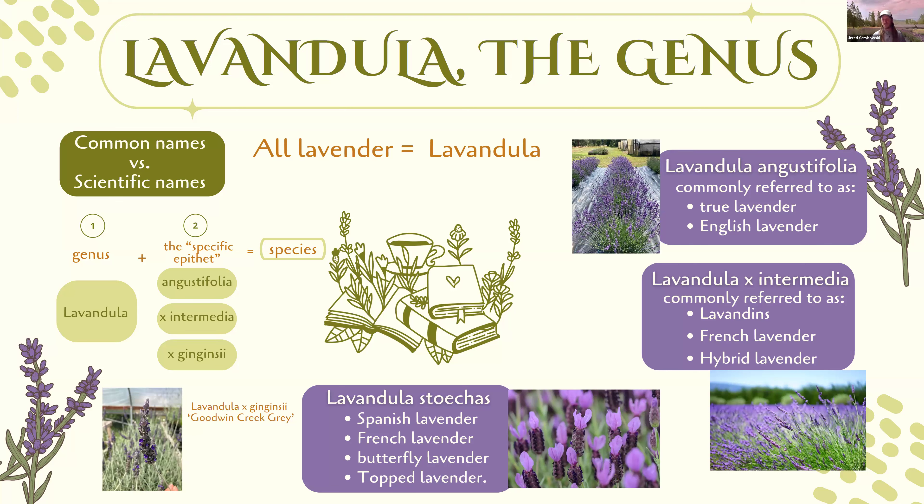To simplify: the genus is Lavandula, and then we talk about specific species within that. Some species, like Lavandula angustifolia, have hundreds of different varieties. Knowing the scientific name gives you a leg up — if you find a plant at a local nursery listed as 'Buena Vista,' knowing it's Lavandula angustifolia tells you it's a good culinary variety, gives you the bloom period, and tells you its hardiness. The name says a lot compared to common names alone.